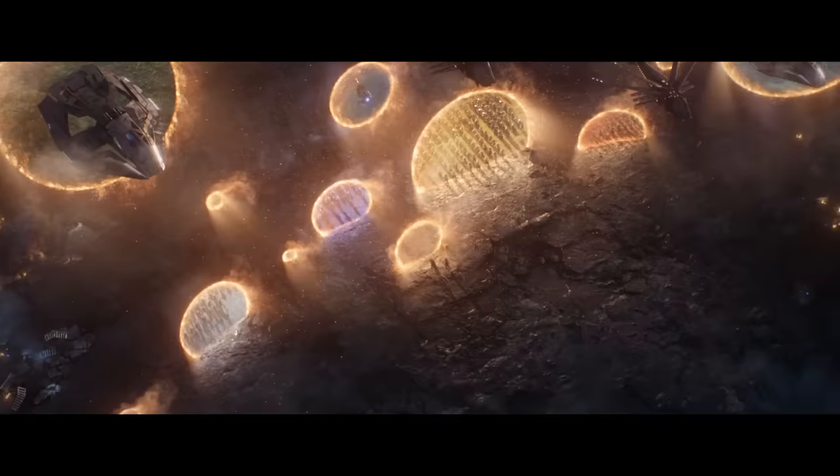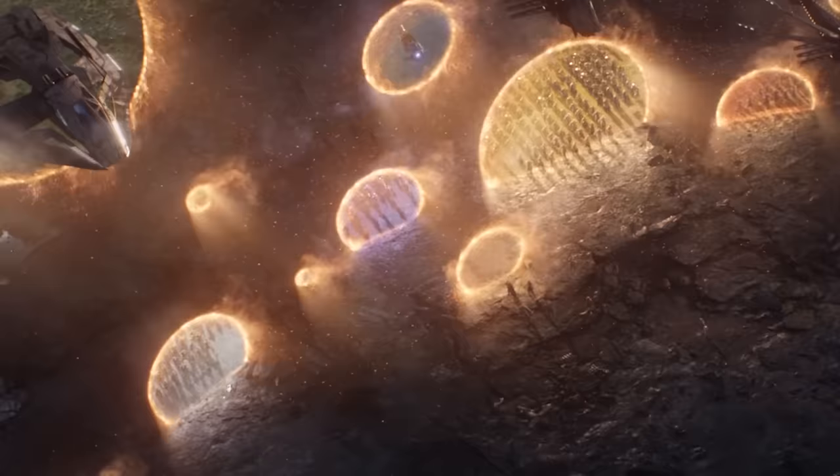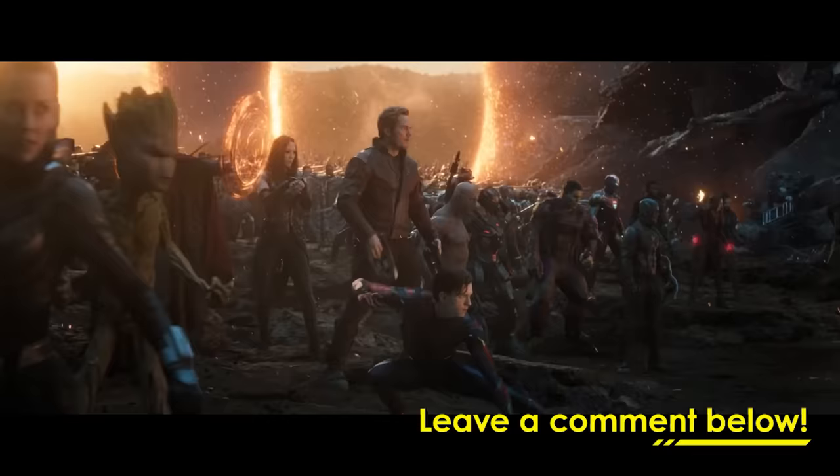I just noticed that each of those portals have a different color scheme inside, and it represented the Infinity Gauntlet with the different colors. Yeah, I never noticed that before. You've got Wakanda, you've got the blue of deep space. Maybe you've discovered something that we didn't even intend to put in the movie. If you guys want to see us react to any specific movies or TV shows, please leave a comment below.